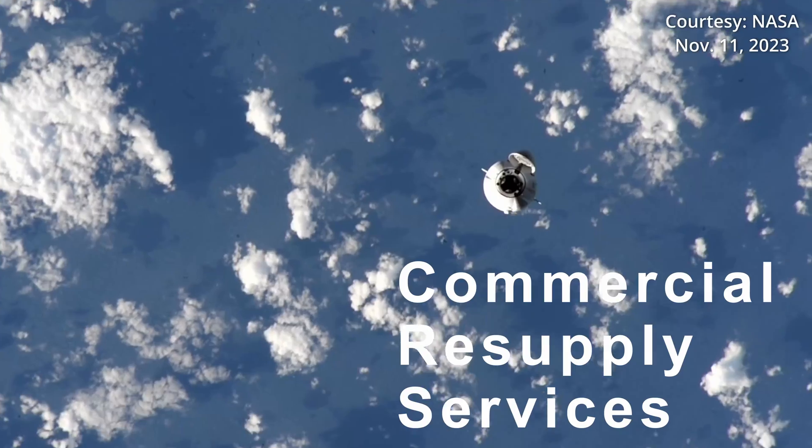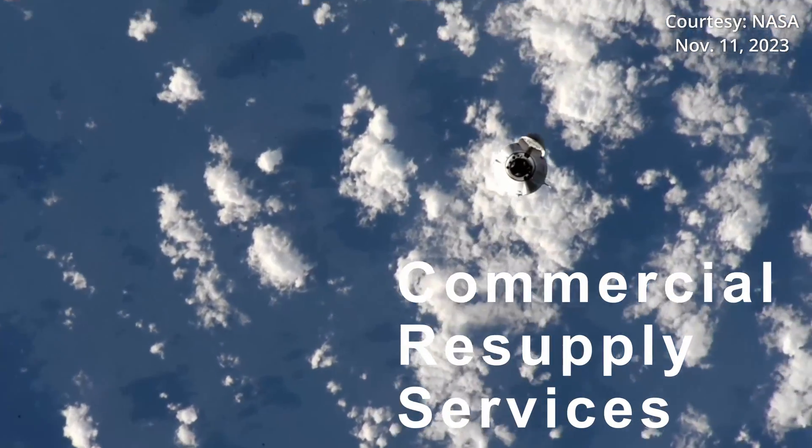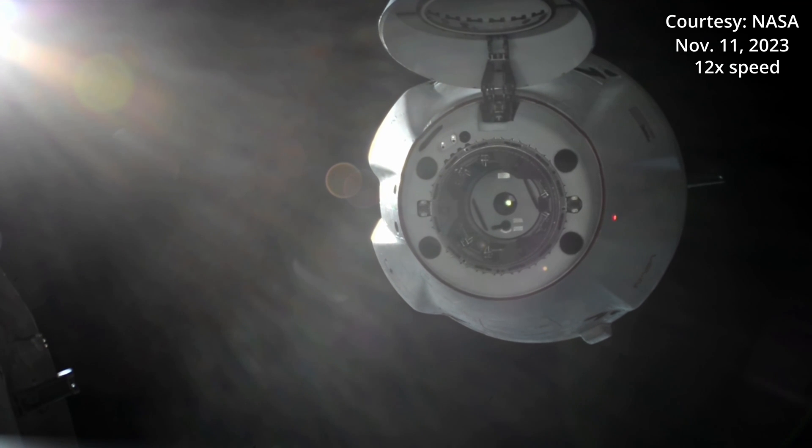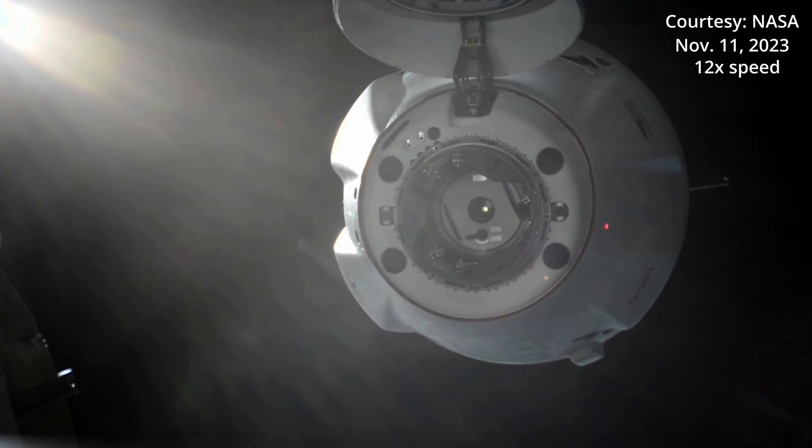CRS-30 stands for Commercial Resupply Services 30. It's the 30th mission that SpaceX will use to send cargo and science supplies up to the International Space Station. That mission is currently scheduled to launch in mid-March, though no specific date has been announced publicly yet.